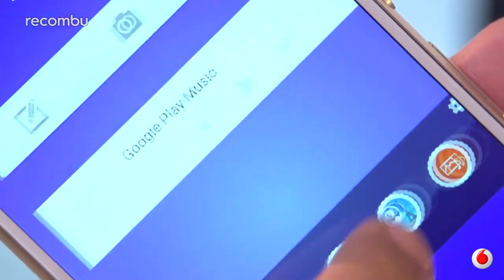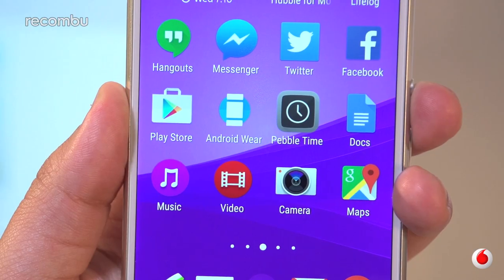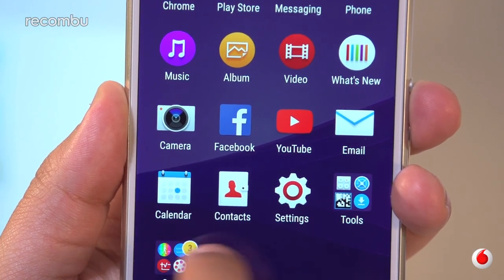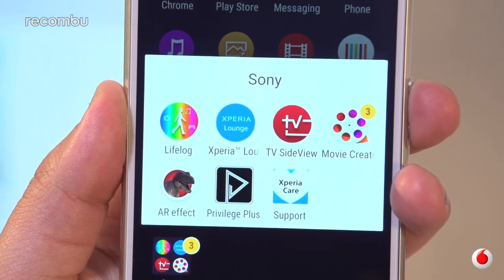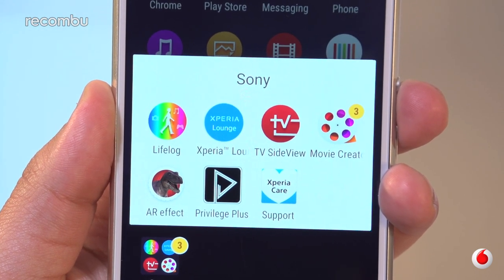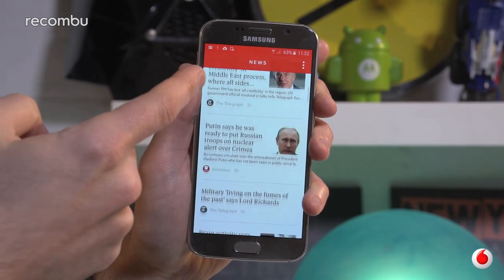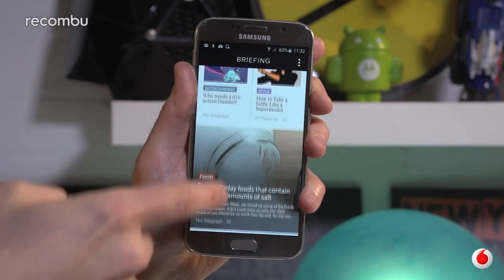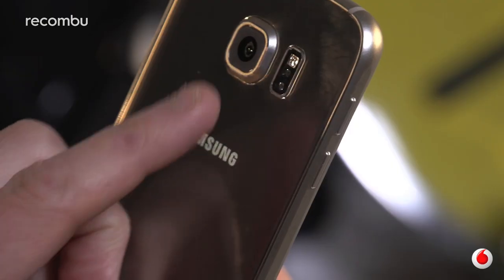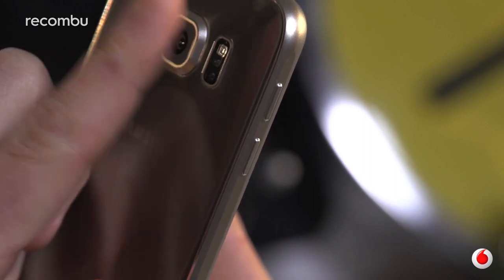Both the Xperia Z3 Plus and the Galaxy S6 run Android Lollipop in very different guises. Sony has added a few apps of its own, mostly based around media streaming and gaming. You can even throw your PlayStation session to the Z3 Plus using remote play if the family is hogging your telly. Meanwhile, the S6 concentrates more on news and health widgets via Flipboard integration and Samsung's own S Health app. There's even a heart rate sensor built into the back to see how effective those sweaty exercise sessions really are.